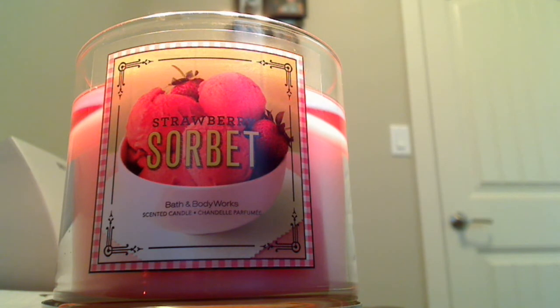Regardless, this candle is amazing. Smells like strawberry, sweet — exactly like sorbet. It's really, really good and I'm just so happy that it actually has a scent. I bought a whole bunch of candles a while back, like I said, back in mid-December.